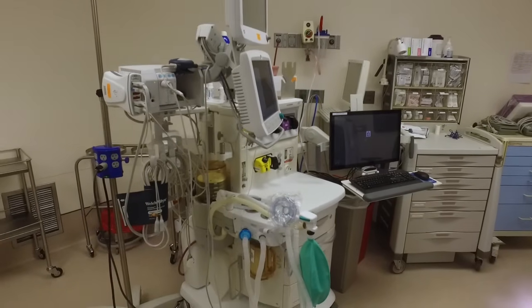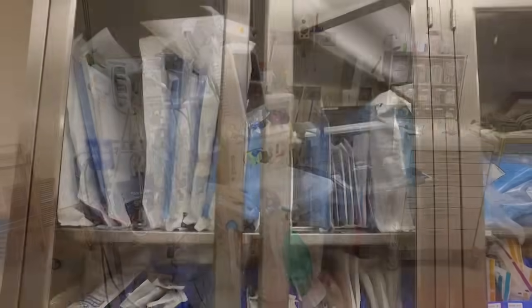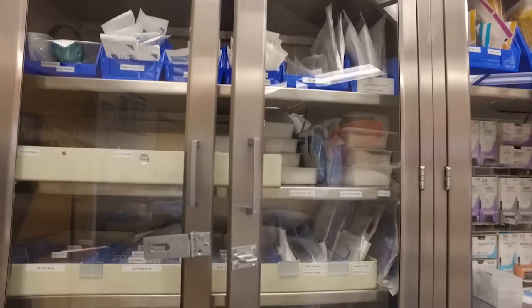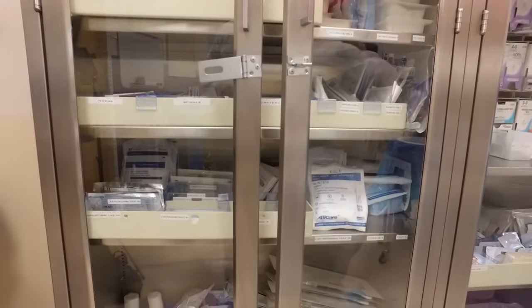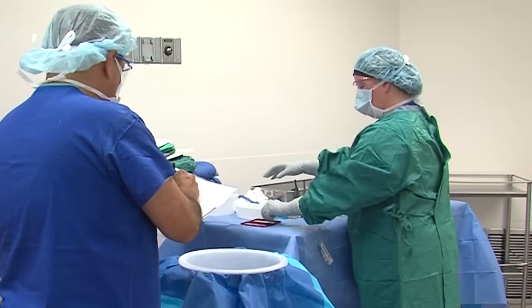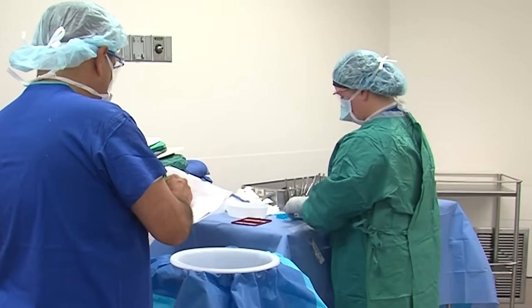After each case we do a turnover. We have a turnover team that comes in — the OR associates — and they will wipe everything down. It's actually a group effort: the nurses, the scrub techs, we all come together and wipe all the equipment down, wipe the bed down, wipe the lights down, mop the floors. Keeping an area sterile in the OR is very important. We have EVS that work throughout the night that terminally clean our rooms so that when we come in in the morning our rooms are fresh and clean.